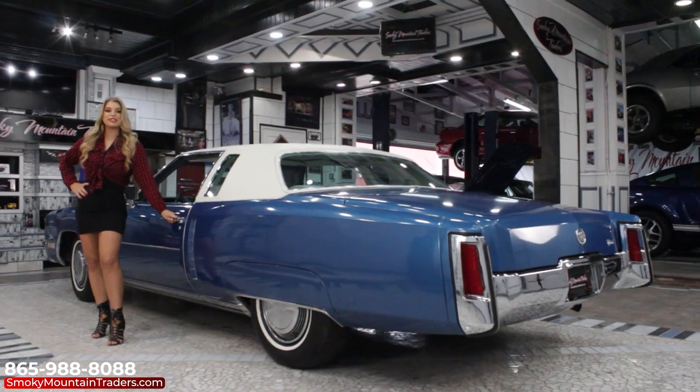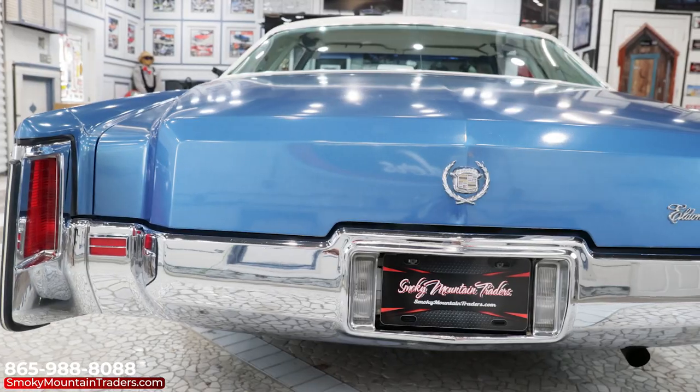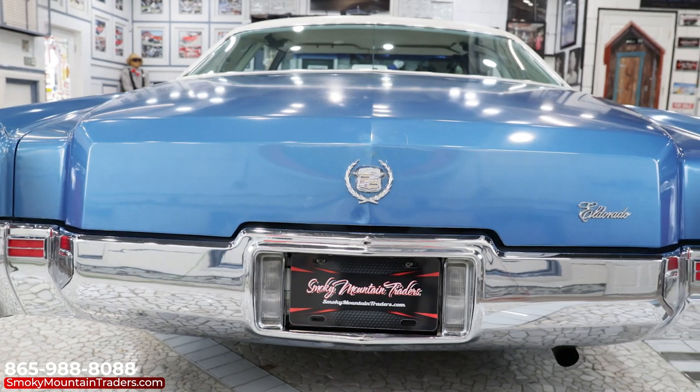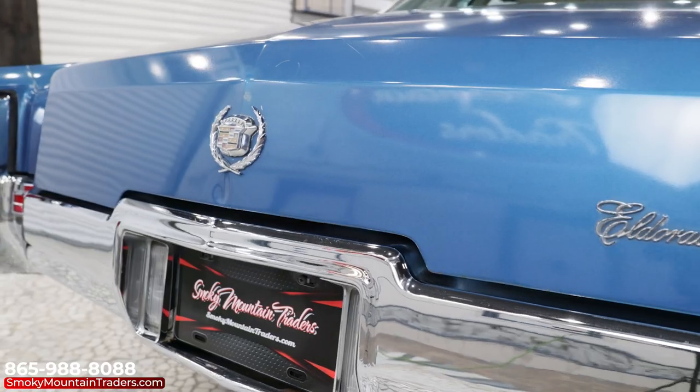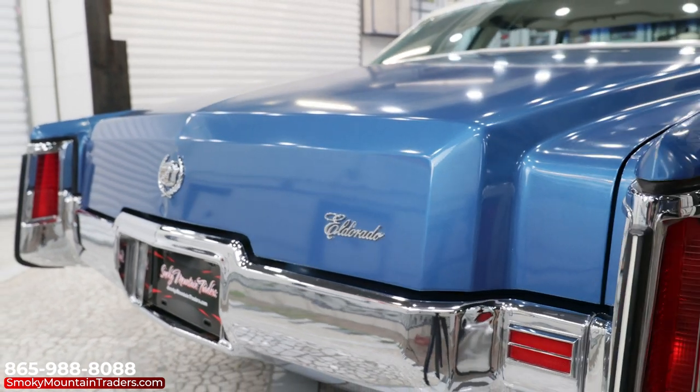Now that we've checked out that beautiful interior, let's make our way around the back. The rear bumper is stunning and I love the design with the tail lights built in. All of the lenses are beautiful along with the emblems on the trunk. We can see that it has an excellent fit and the gaps are even and symmetrical.